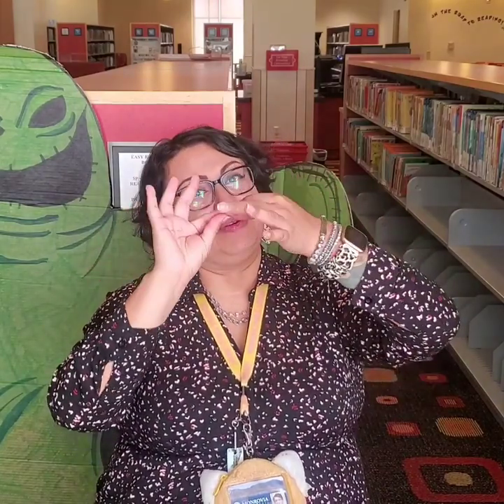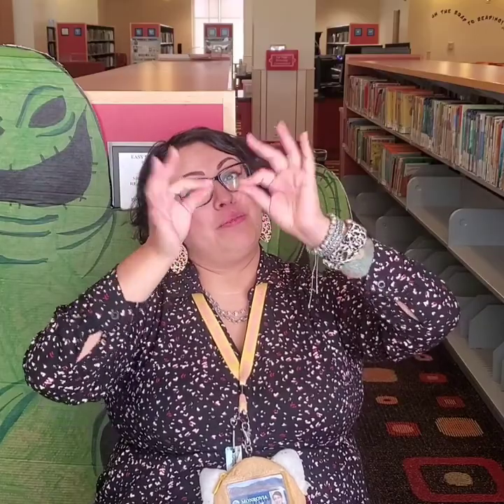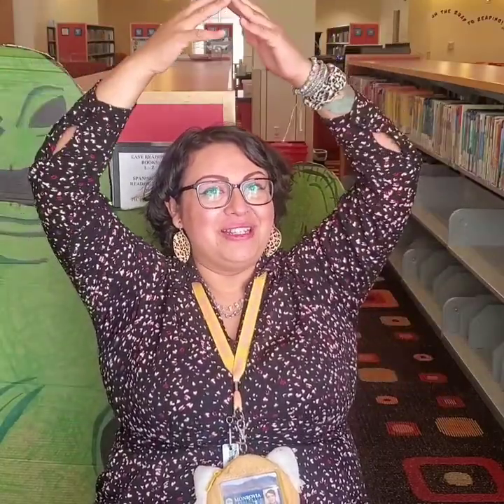Are we ready, boys and girls? One, two, three. The itsy bitsy spider went up the water spout. Down came the rain and washed the spider out. Out came the sun and dried up all the rain. But the itsy bitsy spider went up the spout again.